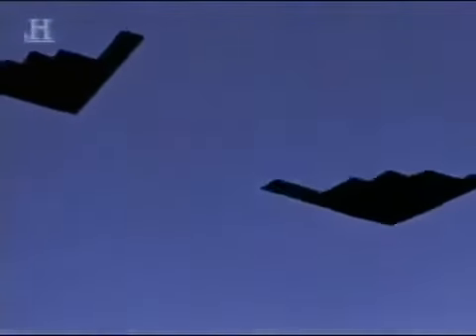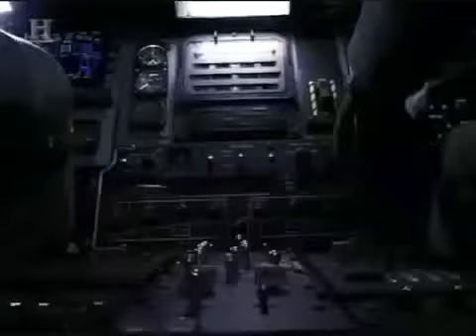The two B-2s separate, one above the other, and climb to combat altitude, beginning their carefully choreographed bomb runs. The B-2 pilots have no chaff, no flares, no high-speed afterburner, and no missiles to fire back. They have only one thing to protect them — their stealth.